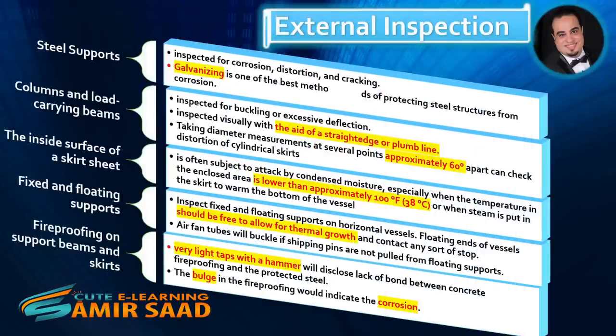Steel supports should be inspected for corrosion, distortion, and cracking. Galvanizing is one of the best methods of protecting steel structures from corrosion. Columns and load-carrying beams should be inspected for buckling or excessive deflection, visually with the aid of a straightedge or plumb line. Taking diameter measurements at several points approximately 60 degrees apart can check distortion of cylindrical skirts.